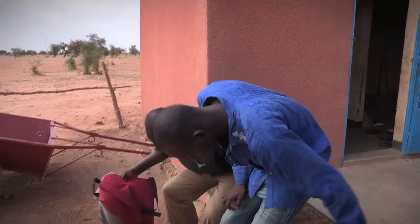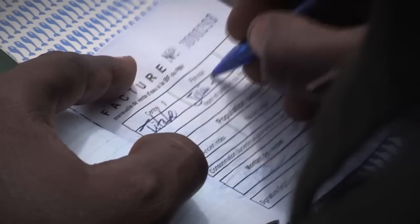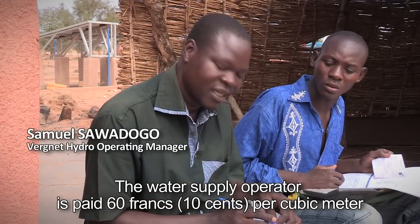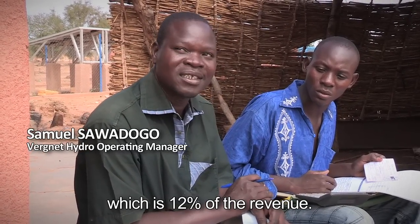Every month, the head of operations meets the network manager to collect information about consumption and revenue from each standpipe and private connection. The fontainier is compensated at 60 francs per cubic meter, or 12% of receipts.